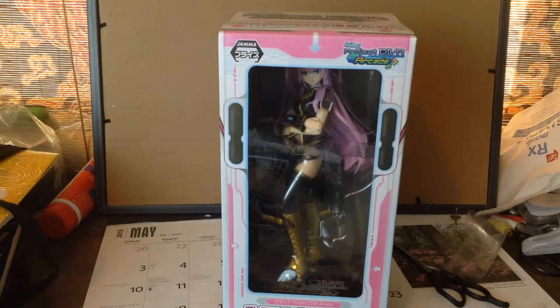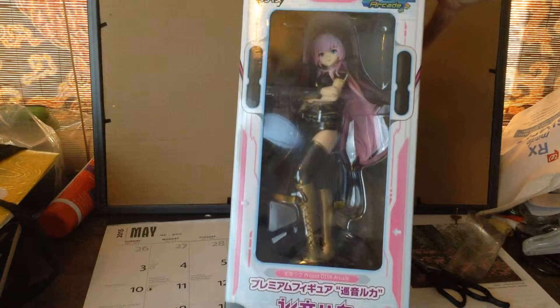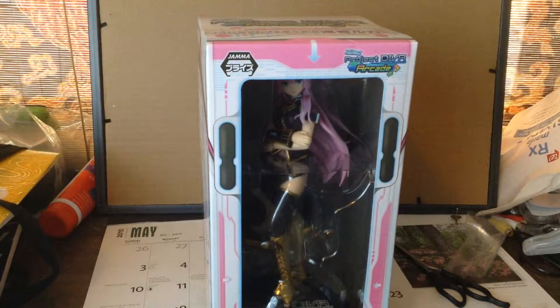Hey guys, we're back with another unboxing. Today I'm unboxing this prize figure of Luka — this is the Project Diva Arcade Sega prize figure. Taylor would have unboxed this with me, but I paid for one-day shipping.